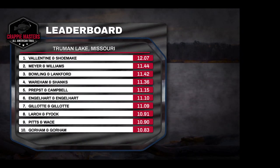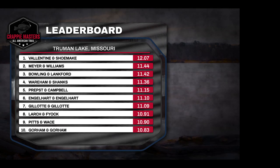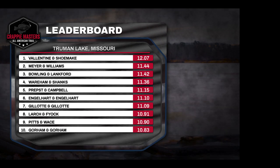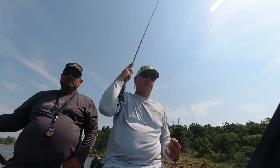Here's how the rest of the field placed on day one. Less than a pound separates the top seven finishers, so none of the teams can afford to take it easy on championship Saturday.